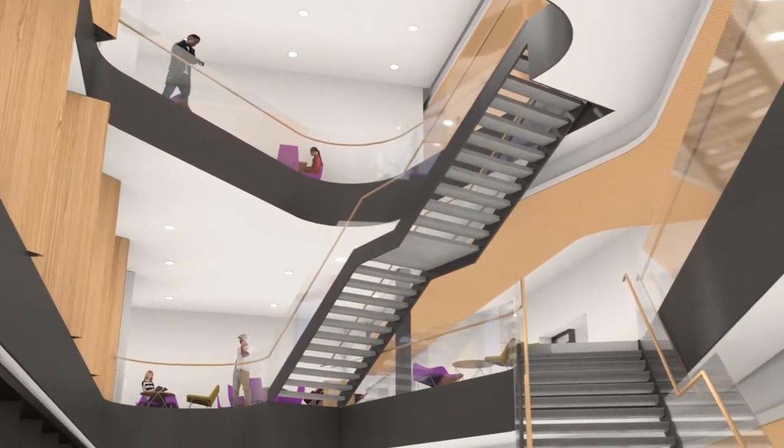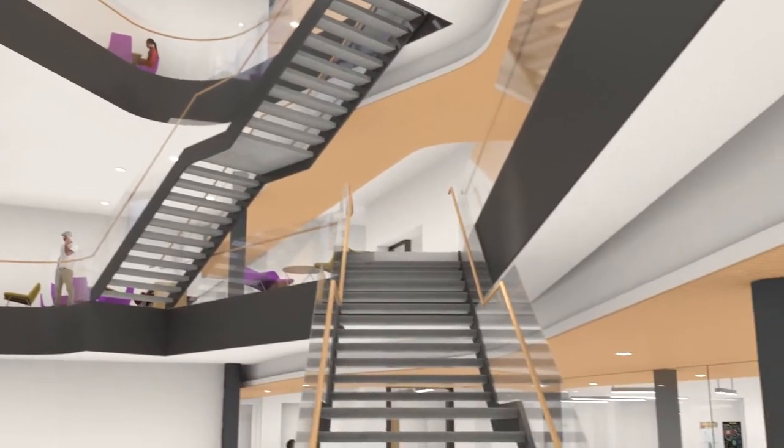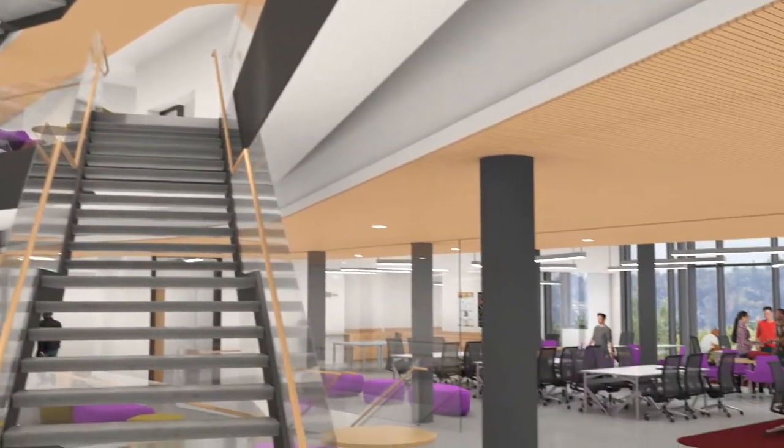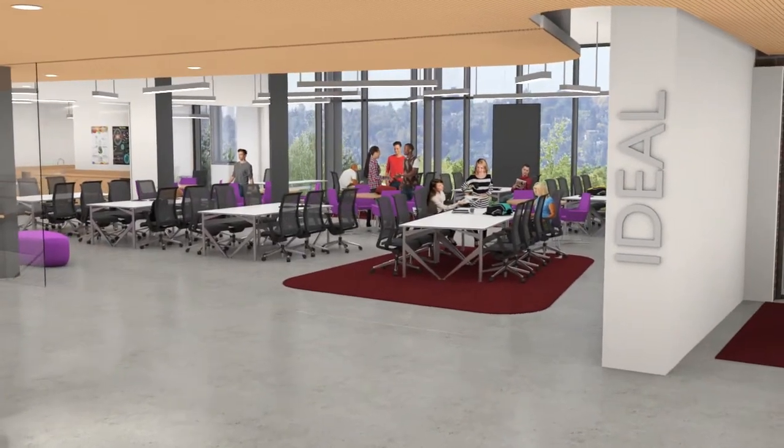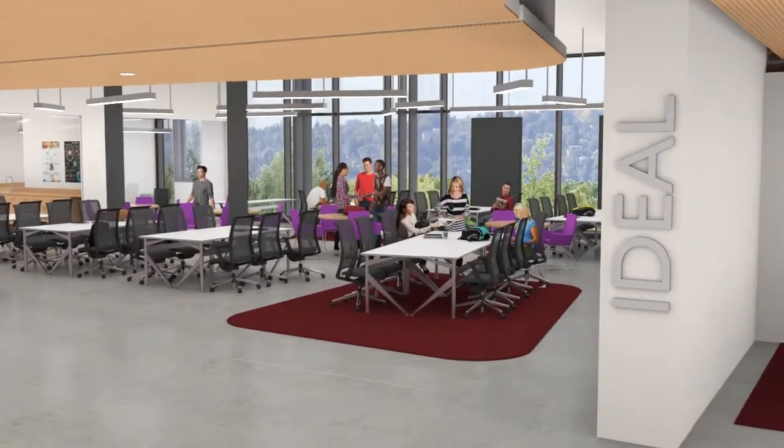The IDEAL Center for Innovation and Entrepreneurship features a maker space and movable furniture to facilitate collaboration. IDEAL will bring together students, faculty, and external partners to develop solutions to real-world problems.